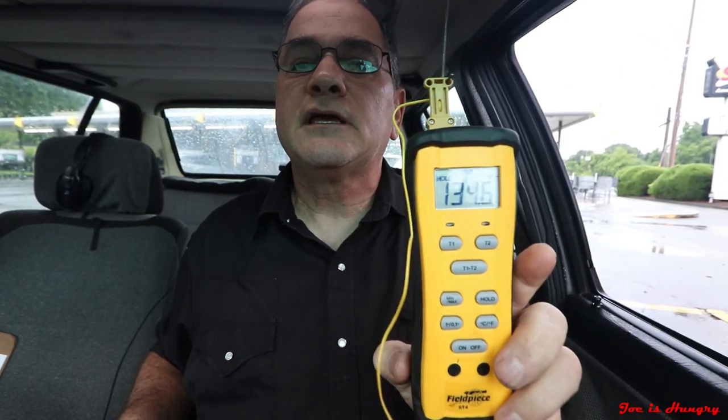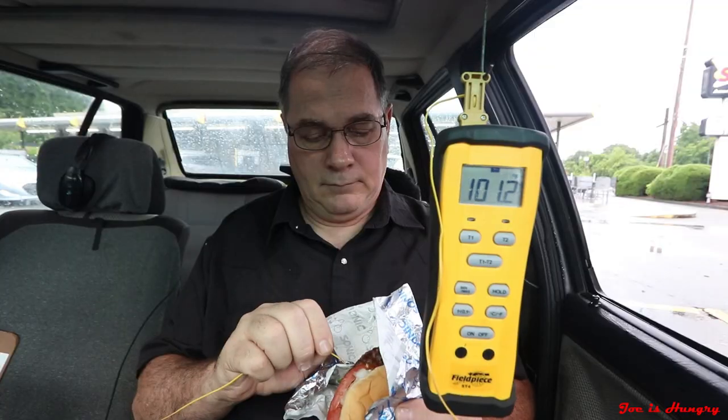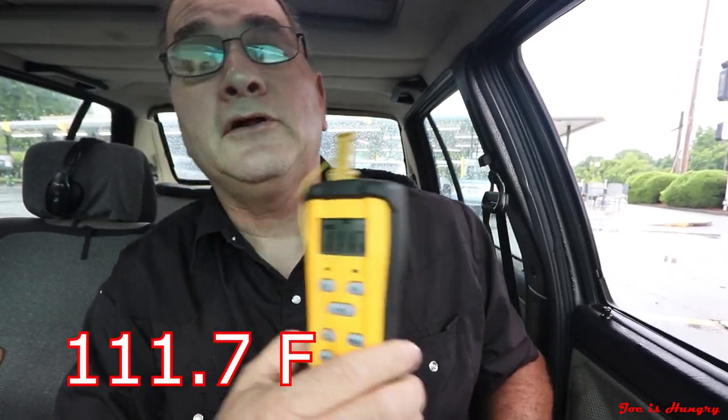Burger number one comes in at 134.6 degrees Fahrenheit — I would expect it to be a little bit hotter than that. Let's check burger number two. Burger number two comes in at 111.7 degrees Fahrenheit. I would expect them both to be a little bit hotter.